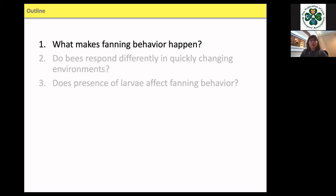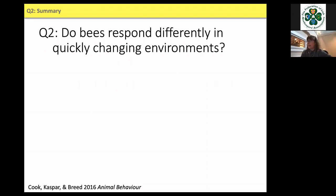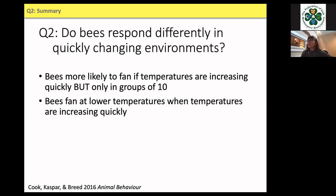Next I looked at how bees respond differently in quickly changing environments. In Colorado, temperatures would go from 60°F in the morning to 90°F by midday — really dramatic changes. I collected fanner bees and placed them in different group sizes, then heated them at different rates: slow (0.5°C/min), medium (1°C/min), and fast (2°C/min). Two degrees per minute was on the extreme side but was something we actually observed in microclimate data at the colony entrance.